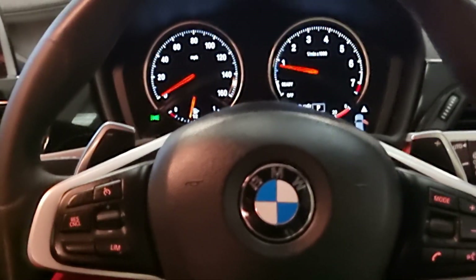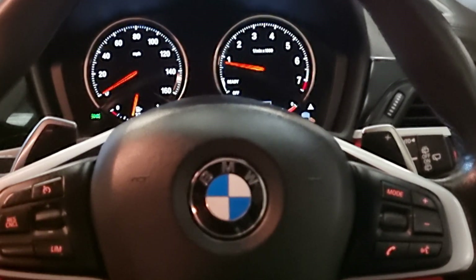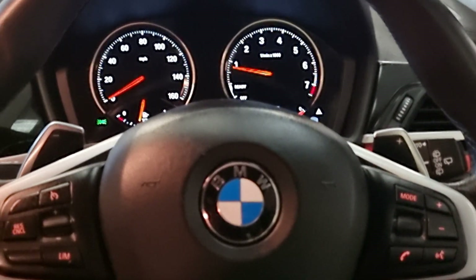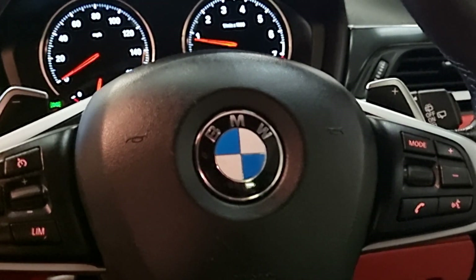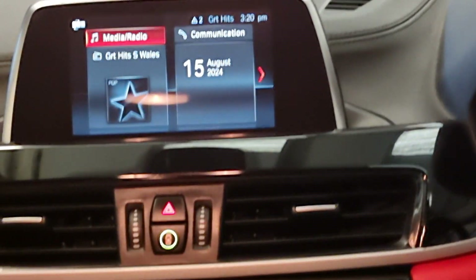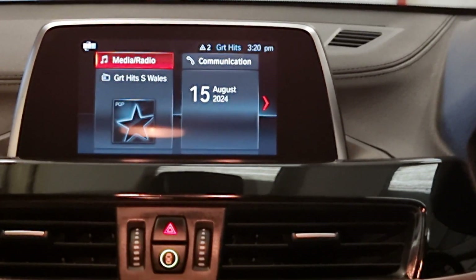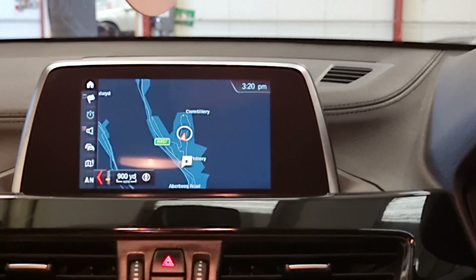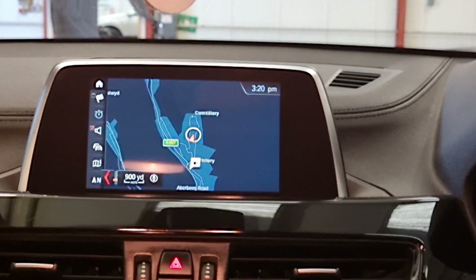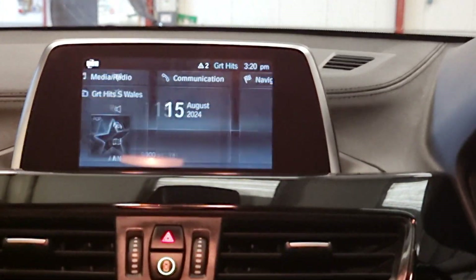It is the automatic so you get the paddle shift if you want to change it into manual. You've got your cruise control and your Bluetooth hands-free on one side. You've got the display screen and you can access all your nav, your Bluetooth hands-free, Bluetooth audio, all your BMW iDrive — everything is on there.